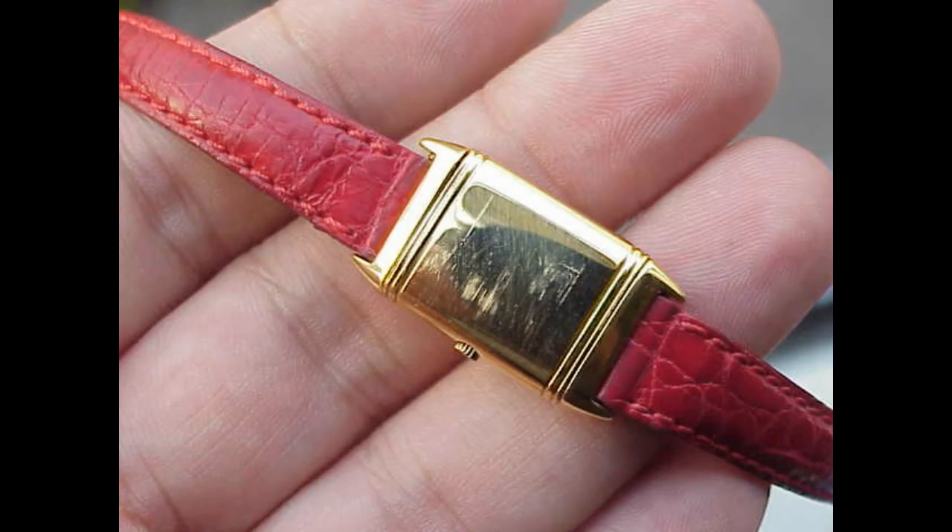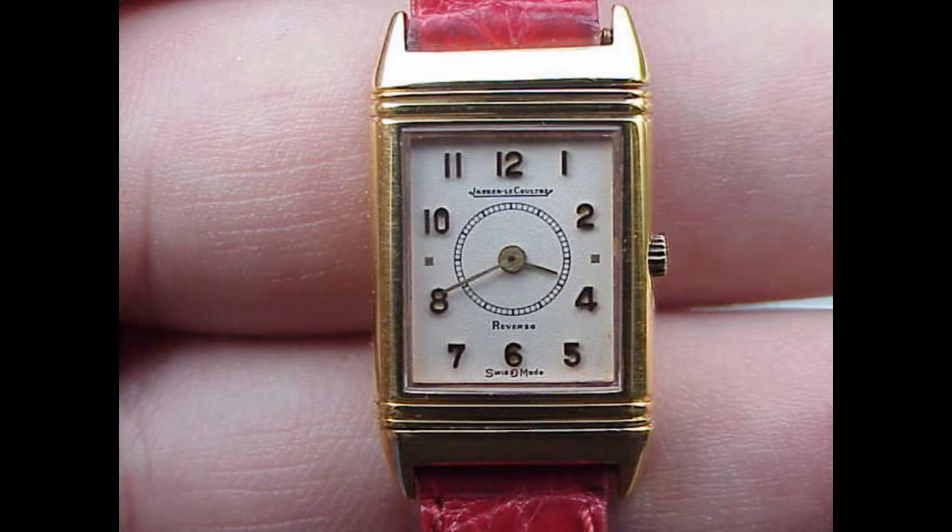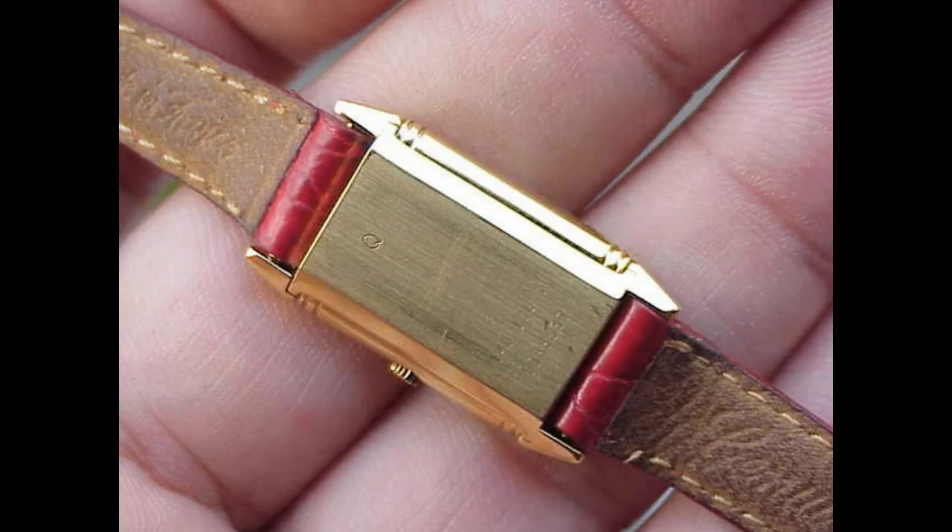You can wear it to a work function, you could wear it to a cocktail party — anything you wanted. This watch just suits. You could meet the president of the United States with this piece on your wrist. It's just so polished.